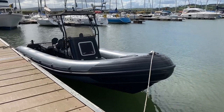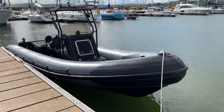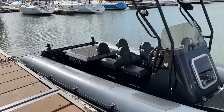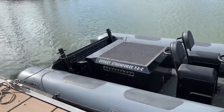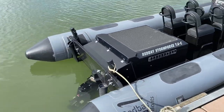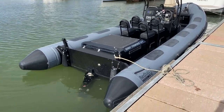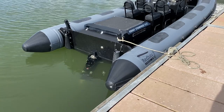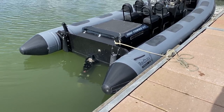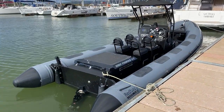We are on the water this morning with our Red Bay Storm Force 7.4 metre diesel-powered RIB. This boat was built in 2013 but first sold and commissioned in 2021, so it's only got less than 100 hours on the clock. It presents just like a new boat. It's fitted with a Hyundai 250 horsepower turbo diesel engine matched up to a MerCruiser Bravo 1X sterndrive, and that is spinning a four-blade stainless steel prop which is 24 inch pitch.